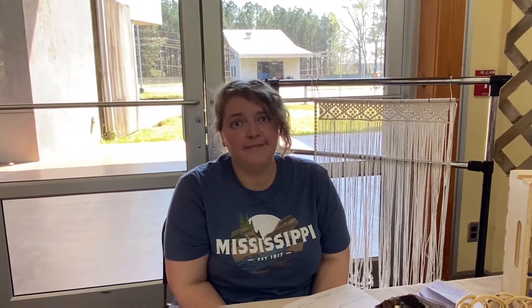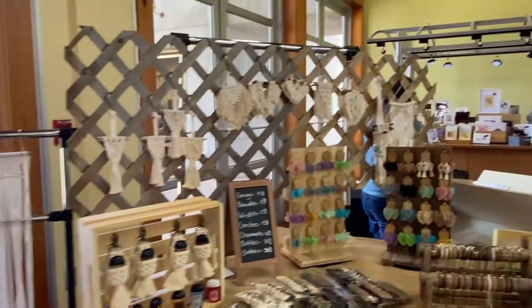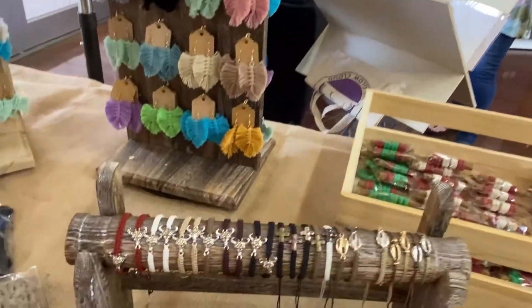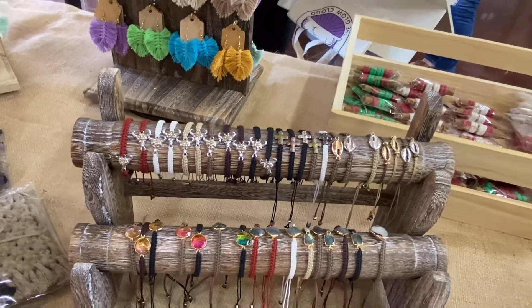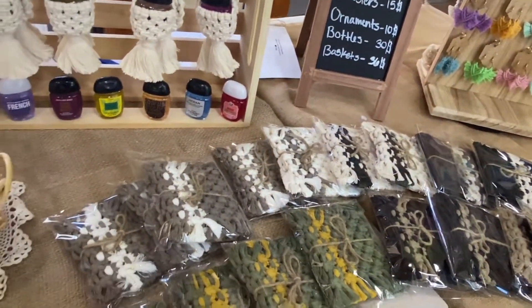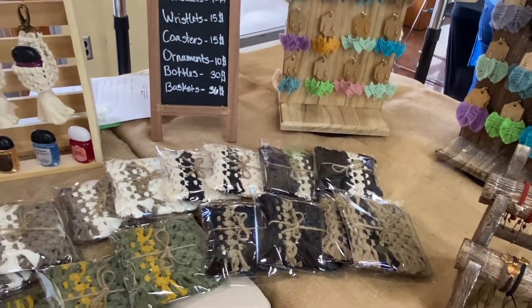Are you on social media? I see we've got your email address. Do you have a website or any other social media? I'm on Facebook, Instagram, and I have an Etsy page. And your Facebook and Instagram is under what name? Hard Knot Life Macrame. It's a hard knot life for us. There's something for everyone. Those are coasters — you put your mug on them and they absorb all the condensation.